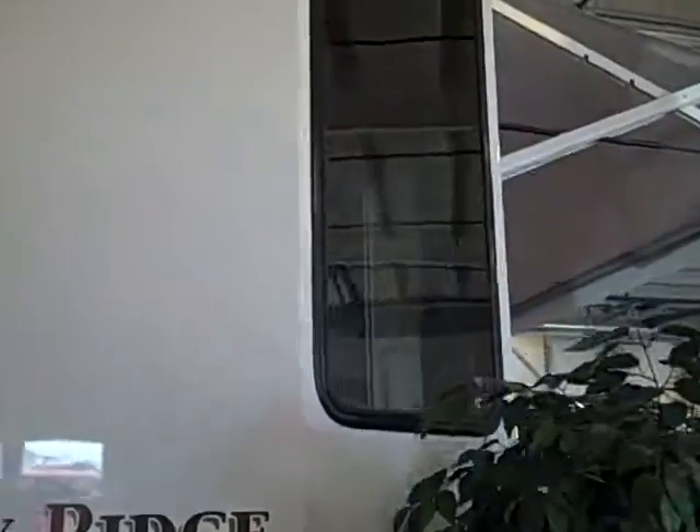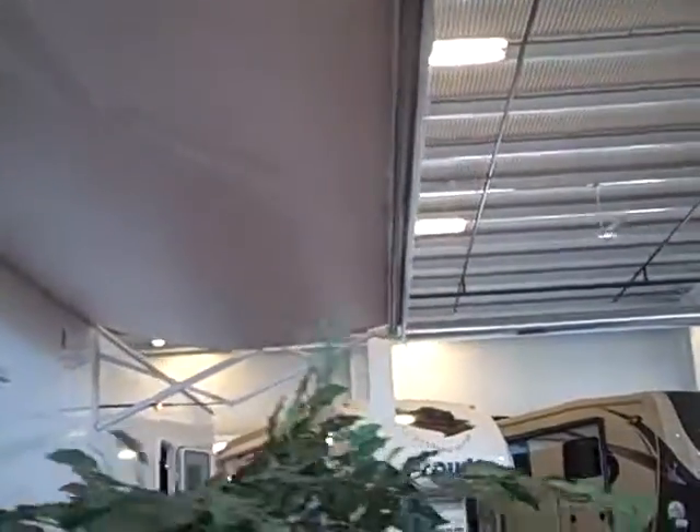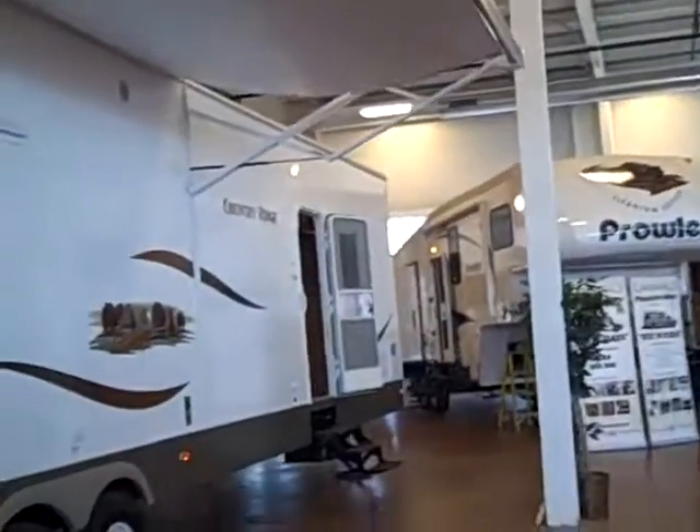Really nice high ceilings in it. Push a button, awning goes out. Two doors, it's got outside speakers, and a sliding glass door.